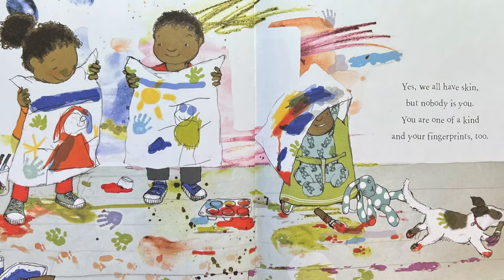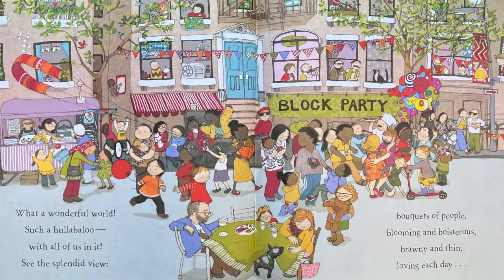Yes, we all have skin, but nobody is you. You are one of a kind and your fingerprints too. What a wonderful world. Such a hullabaloo. With all of us in it, see the splendid view.